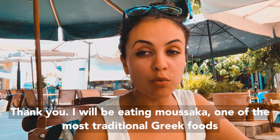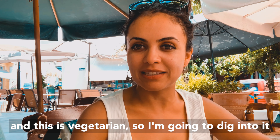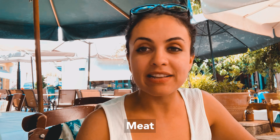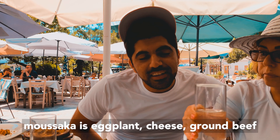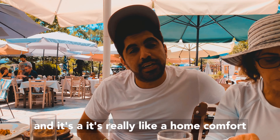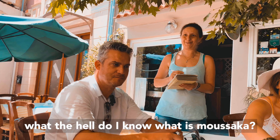I will be eating moussaka, one of the most traditional Greek foods, and this one is vegetarian. Moussaka has eggplant, cheese, and ground beef — but this version has zucchini. It's really like a home comfort food in Greek cuisine. Why don't you have George tell us — what the hell do I know — what is moussaka?